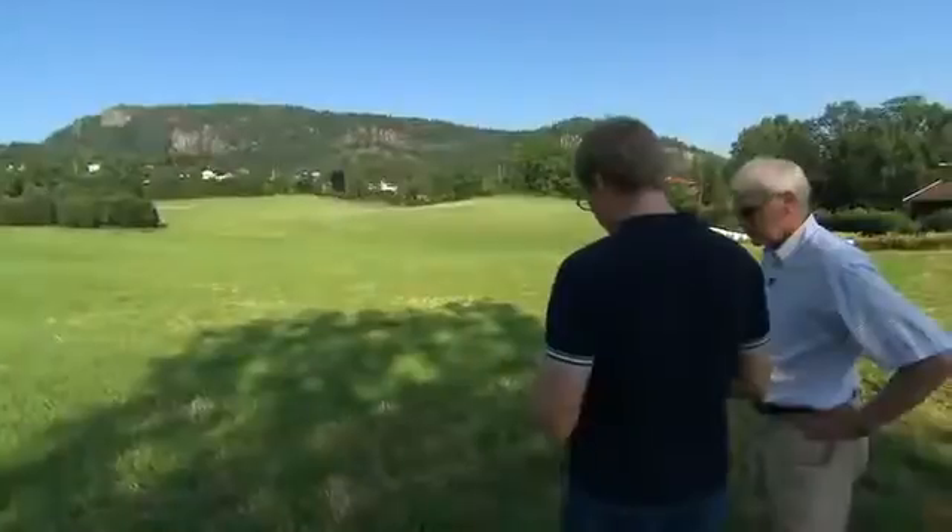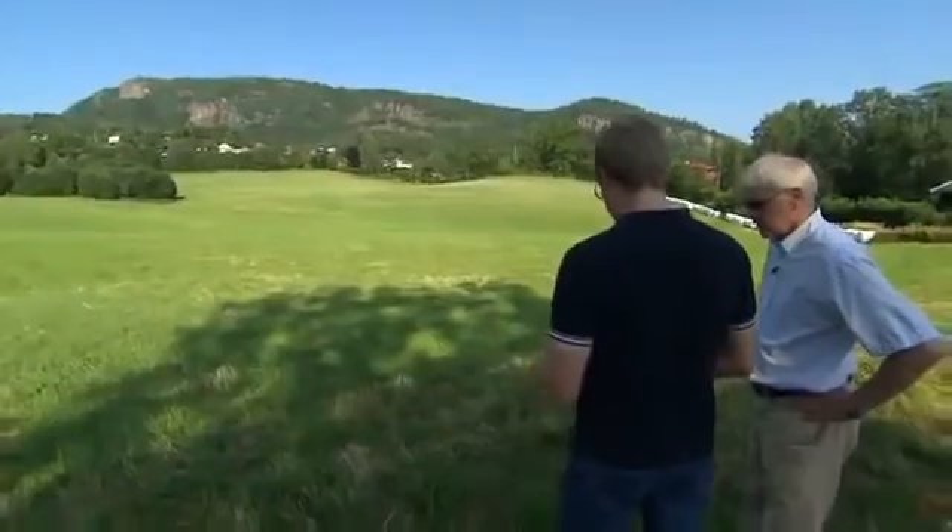Is it a bird? A plane? Nope. It's the world's smallest spy cam. And today, near Oslo, Norway, this team is taking it farther and faster than it's ever gone before.